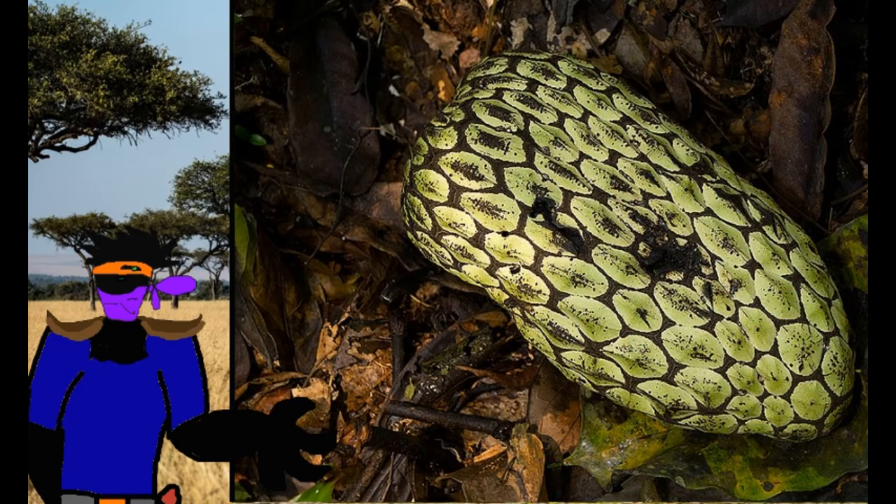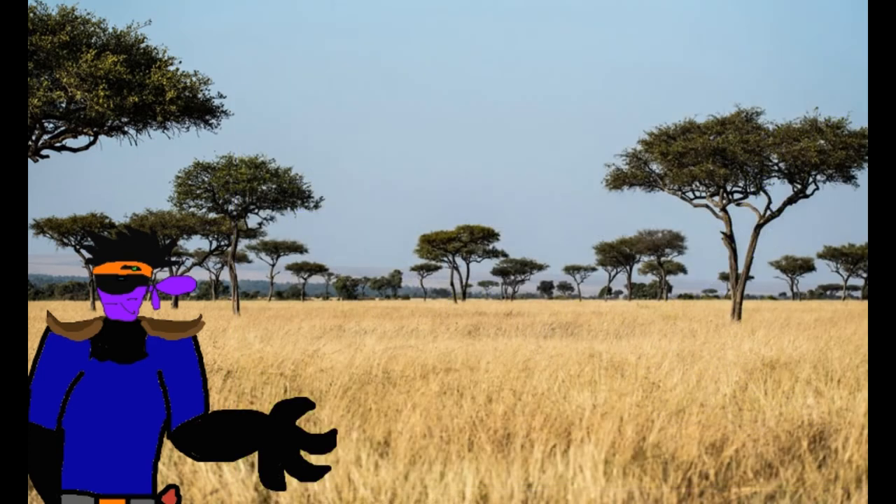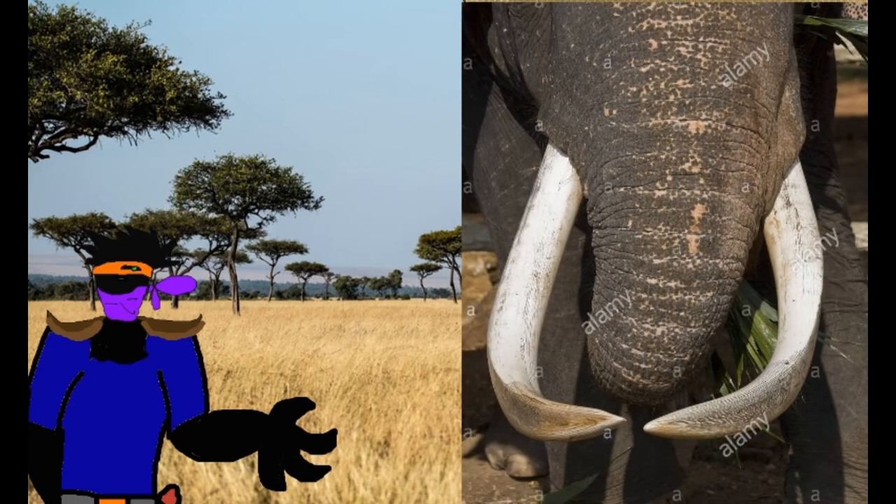Now let's go to the Asian continent and the genus Elephas, which was much more diverse and successful, though not so much today, unfortunately. This genus was recognized by Carl Linnaeus, and its name is the Latin word for ivory — Elephas — not actually the Latin word for elephant, as is often believed.